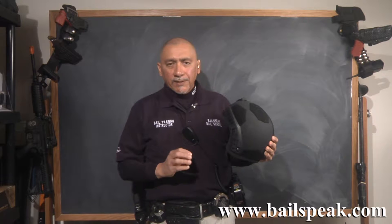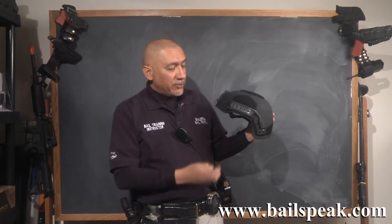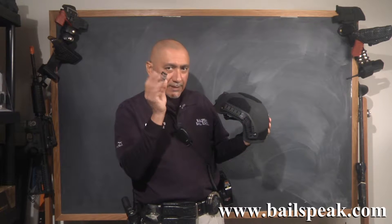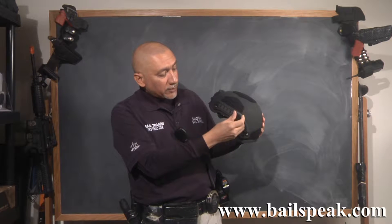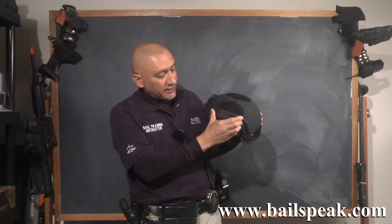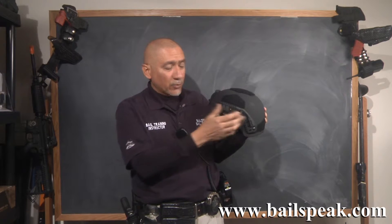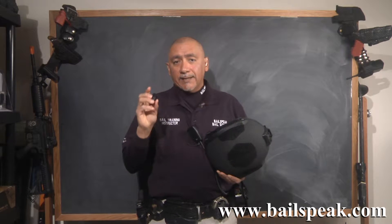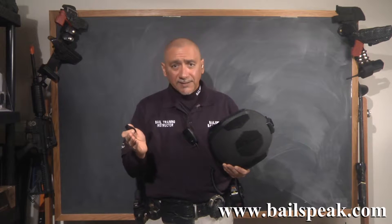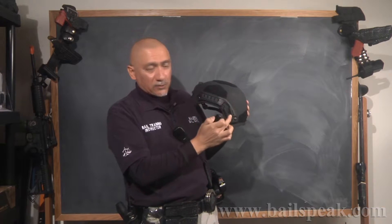One very important thing to realize about these rails on this Kevlar helmet is that you can't just put items on here without an adapter — and that's what these are. Each helmet comes with the option of ordering these adapters. These are Picatinny adapters. Once you put that on, you can slide on just about anything that will fit a Picatinny rail. These come with each helmet as an option. Without this adapter, it's going to be very difficult to put anything on this rail.